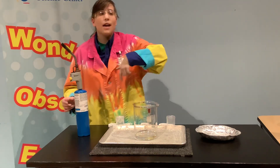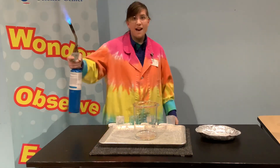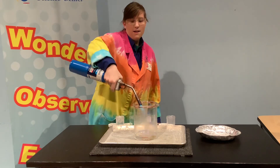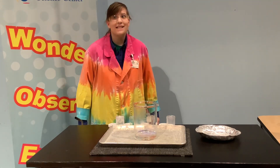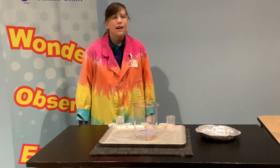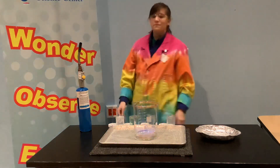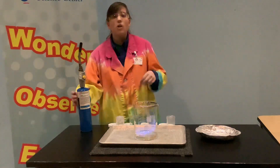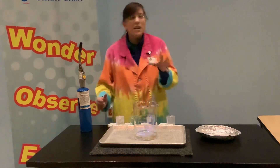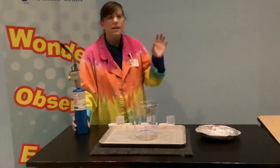In this beaker I have a chemical called methyl alcohol, so I'm going to go ahead and light it on fire. So methyl alcohol burns blue, but here's the thing — methyl alcohol is not the only chemical that burns in different colors.